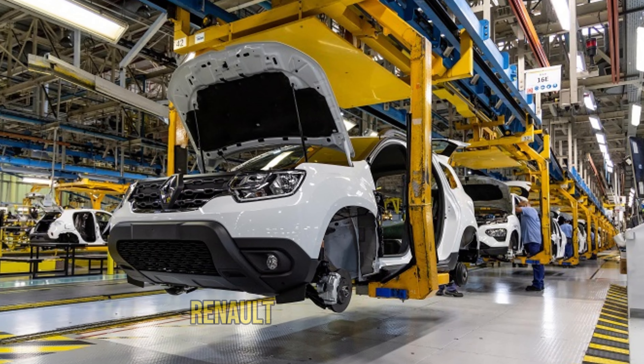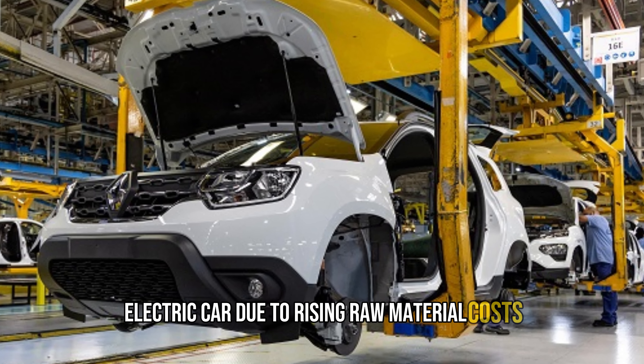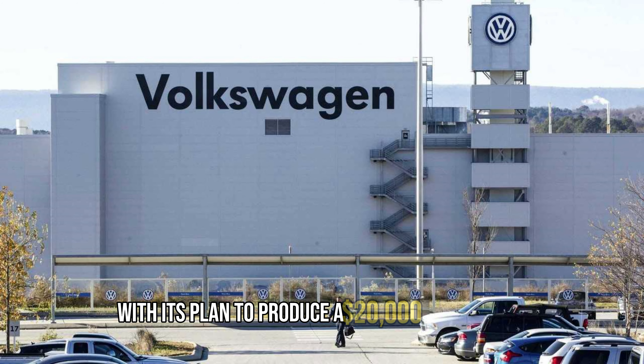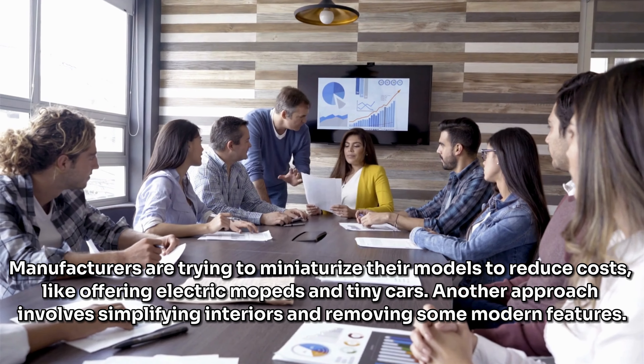Renault has already warned that it may be difficult to offer a cheap electric car due to rising raw material costs. Volkswagen is also struggling with its plan to produce a €20,000 electric car. Manufacturers are trying to miniaturize their models to reduce costs.